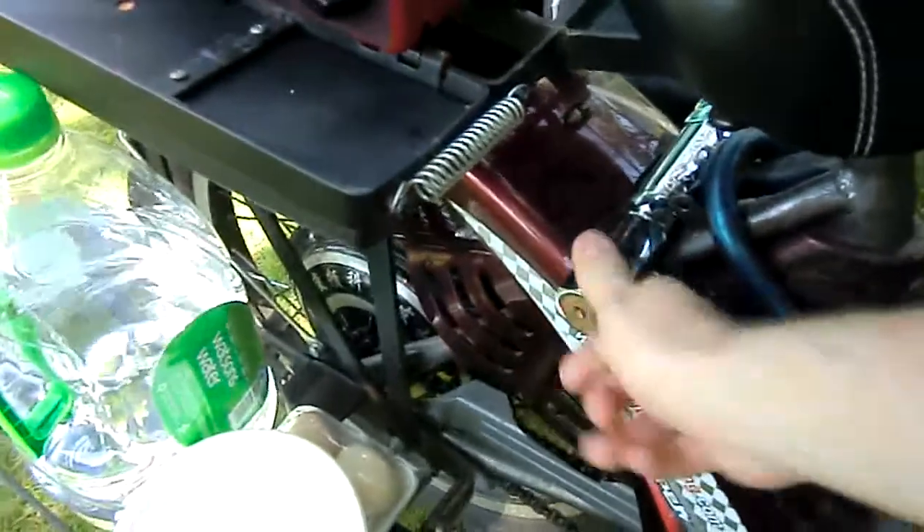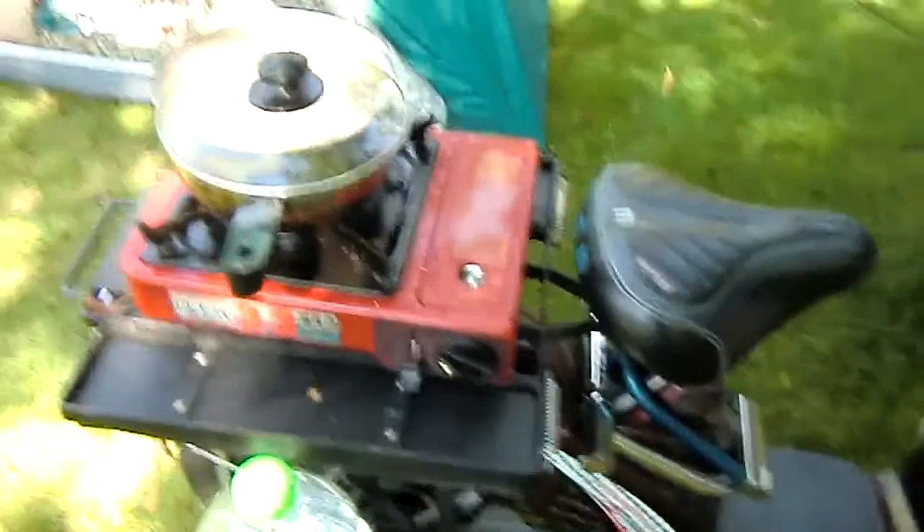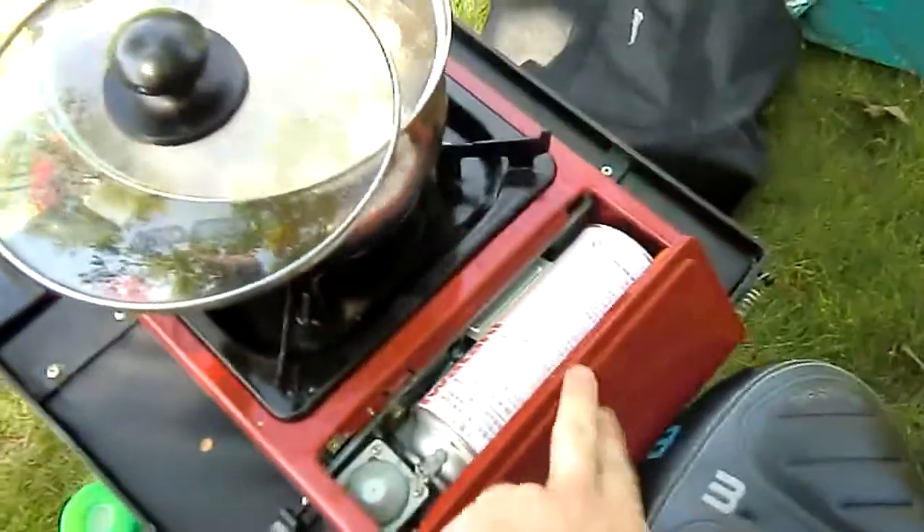I've got some solid locks here — especially that one, which weighs about four kilograms. These gas stoves are very cool, by the way — they just take a little gas cylinder. See inside, a little gas cartridge. Awesome.